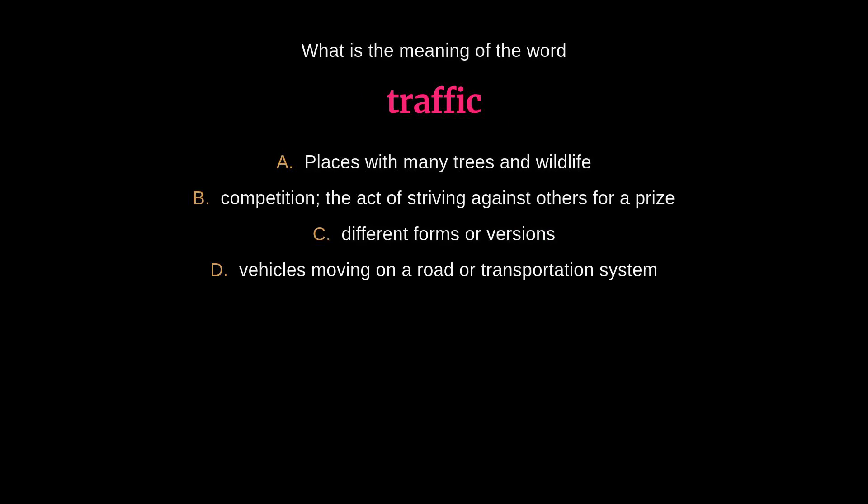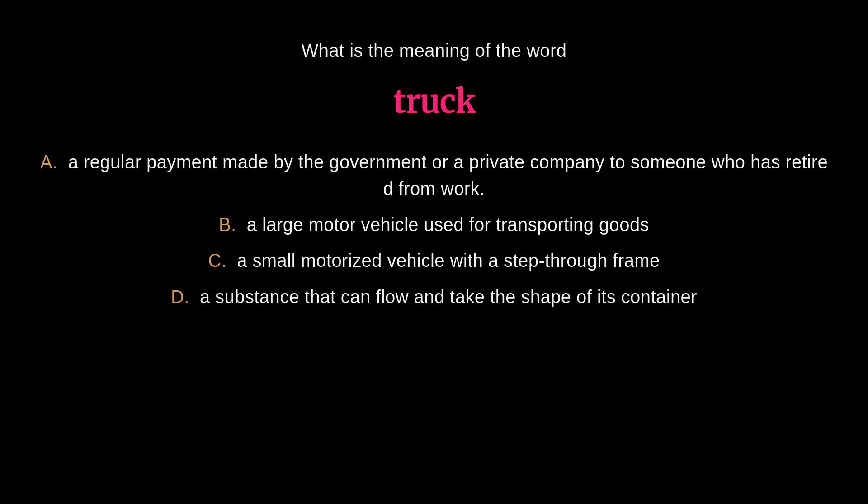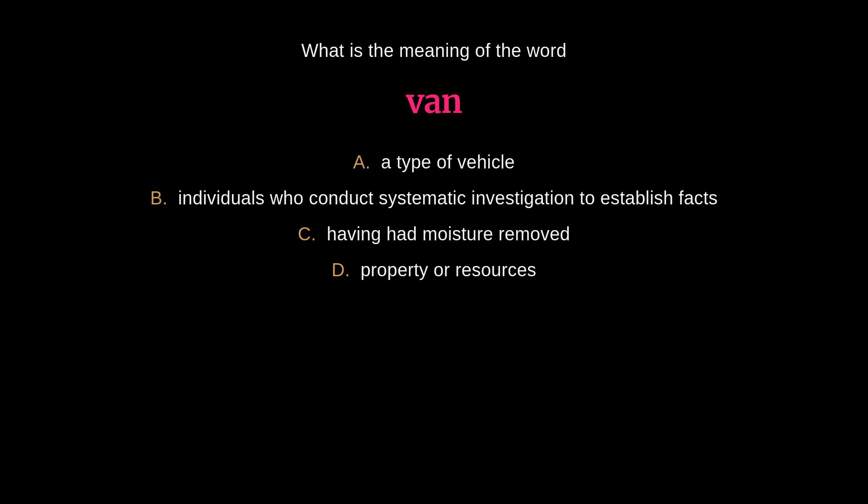What is the meaning of the word 'traffic'? The answer is D: vehicles moving on a road or transportation system. What is the meaning of the word 'truck'? The answer is B: a large motor vehicle used for transporting goods. What is the meaning of the word 'van'? The answer is A: a type of vehicle.